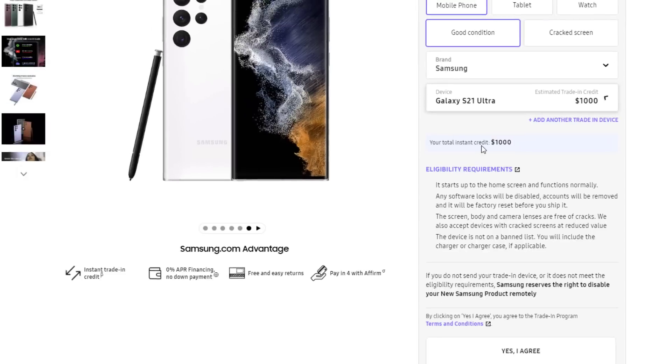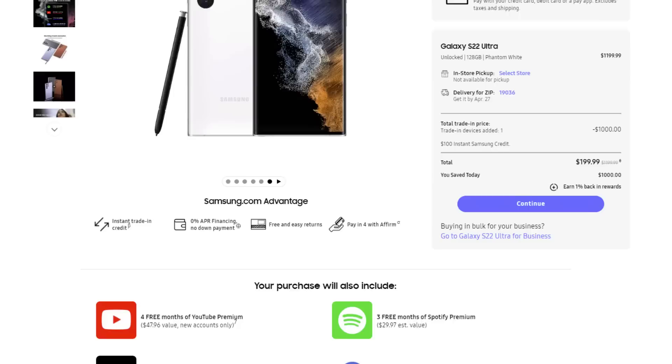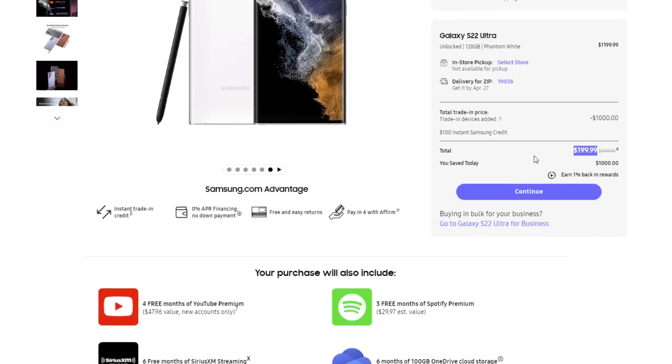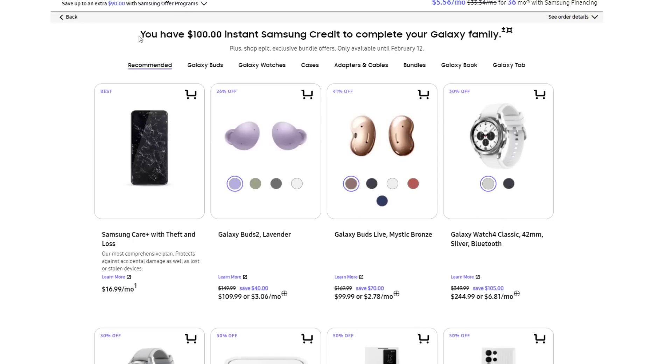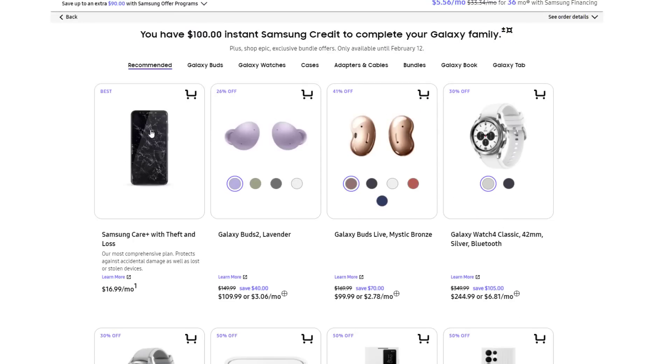So let's just pick the S21 Ultra, and I'm going to say yes, I agree. And then I'm going to scroll down and boom, look at that price — total price is $200. And on top of that, when you click continue, you are also getting $100 instant credit.